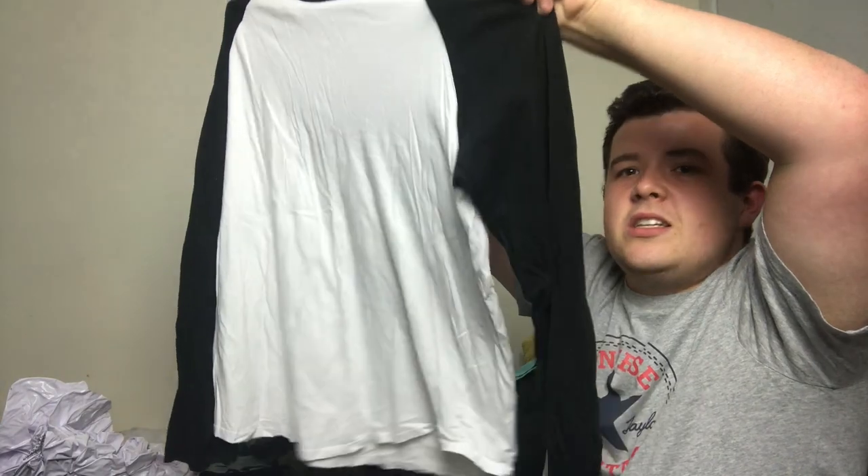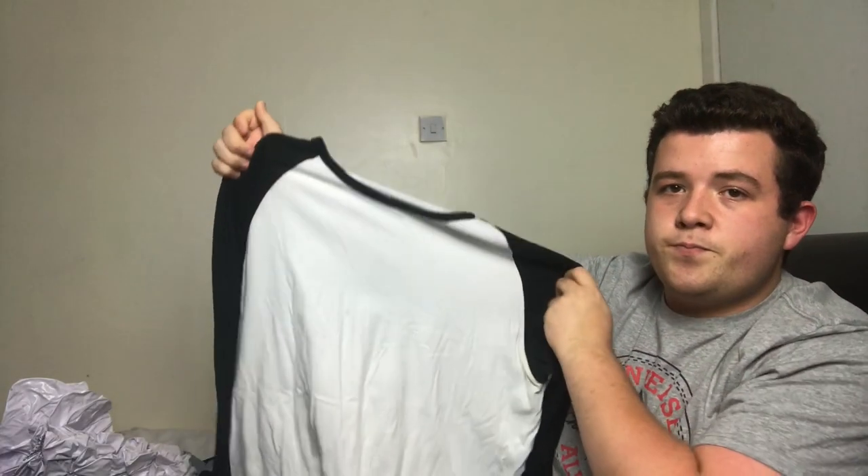Then I've got this long-sleeve t-shirt — I just thought it might look nice with a pair of shorts in the evening with the sleeves rolled up. That's just from Primark, about 10 pounds probably.